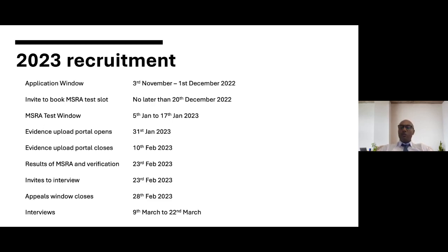No later than the 20th of December, all applicants will be invited to book their MSRA test slot. That test window will be between the 5th and 17th of January — you can book at a test centre or take it online. On the 31st of January the portal will open for all applicants to upload evidence to validate the self-assessment score they previously submitted. That will remain open until the 10th of February. MSRA test results will be received by the 23rd of February, during which time portfolio evidence will also be verified.